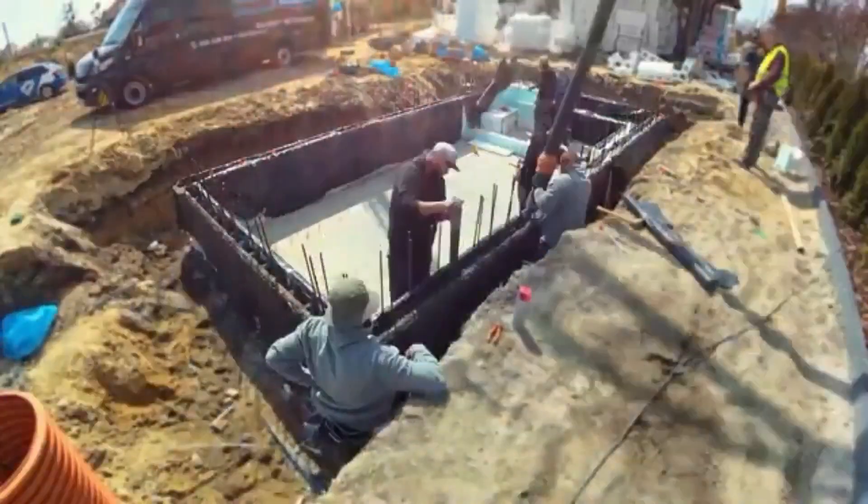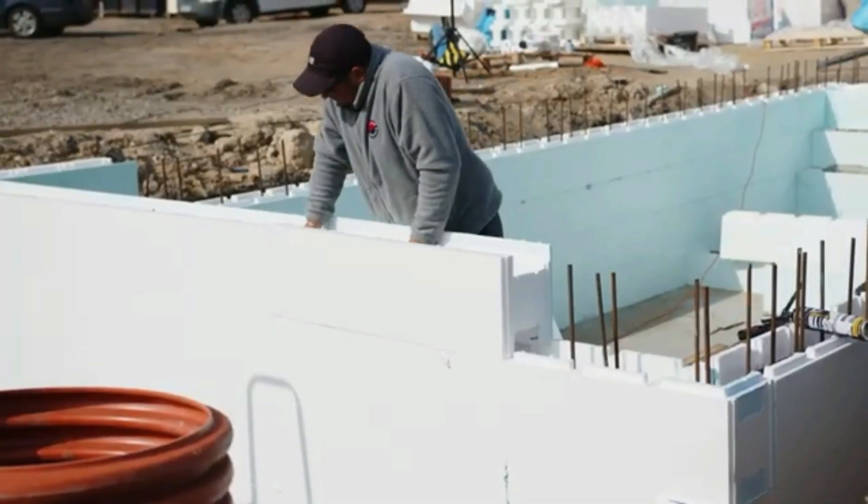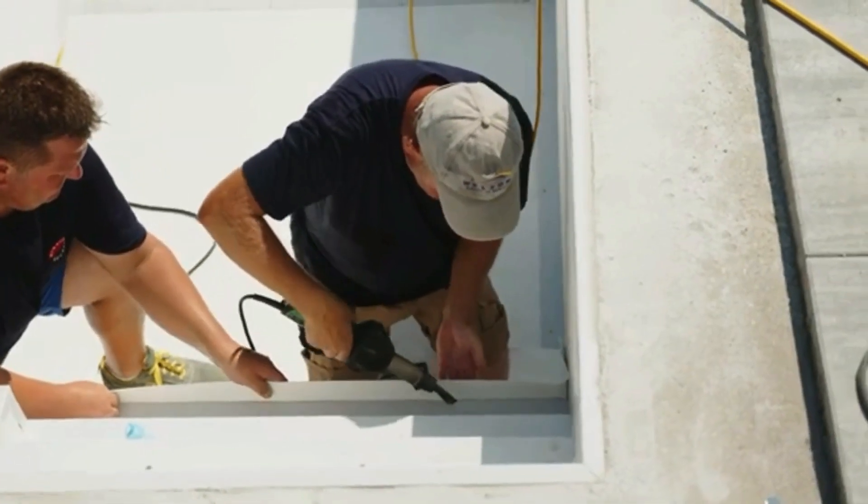To build a 6 by 3 meter pool, you'll need just 68 blocks. Additionally, polystyrene is excellent at retaining heat, doesn't soak up water, and doesn't expand.